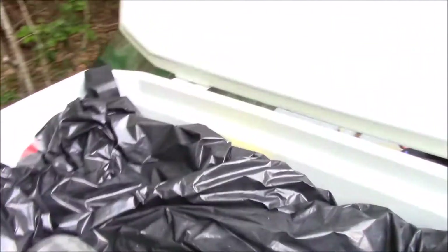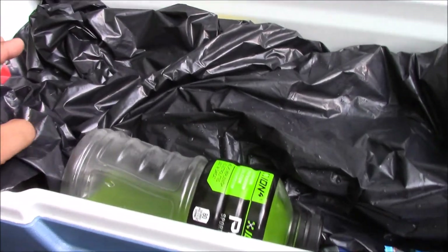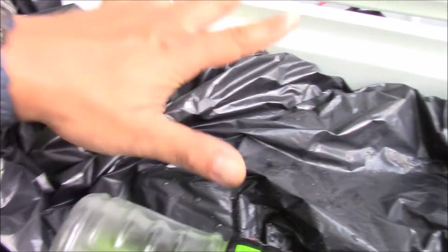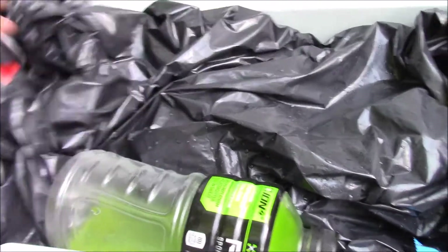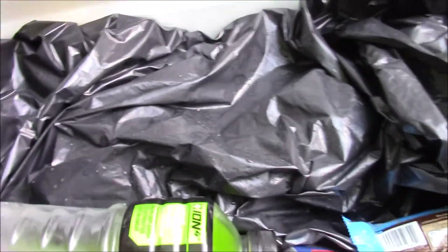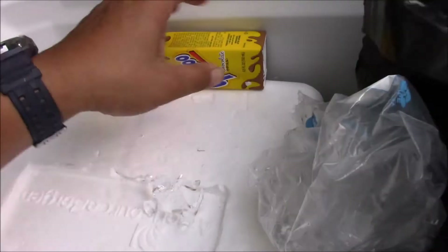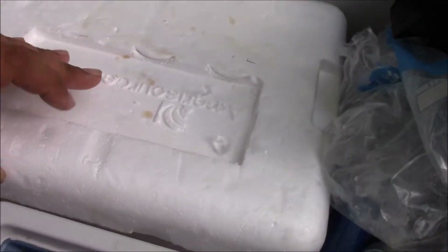The secret to cheap insulation is to have a cooler within a cooler. This prevents evaporation of cold air going outside, plus the lid is tight. A small cooler will fit inside the larger one.